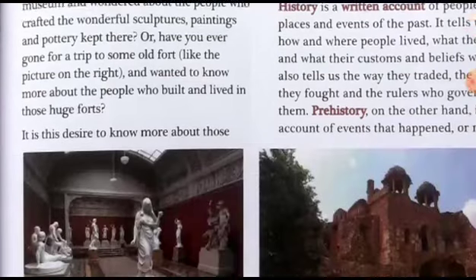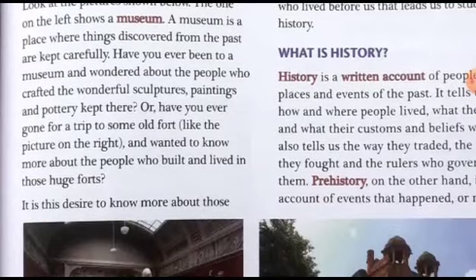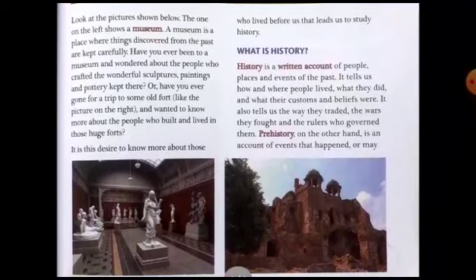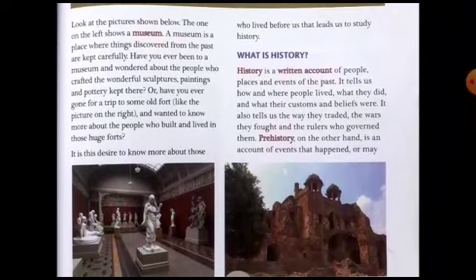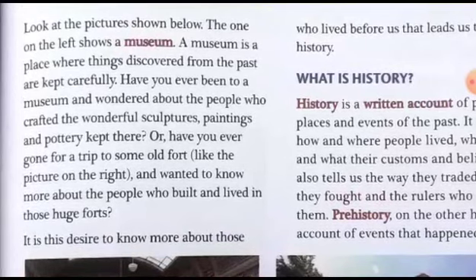Look at the pictures shown below. The one on the left shows a museum. A museum is a place where things discovered from the past are kept carefully. Those things which are discovered and belong to the past are preserved and kept carefully in a place called a museum.